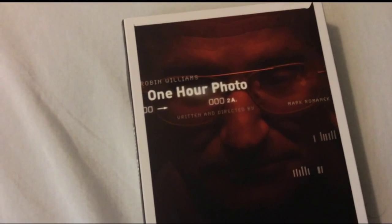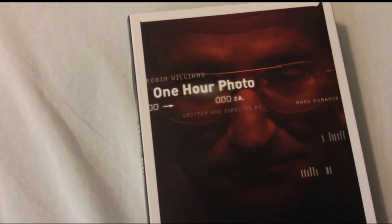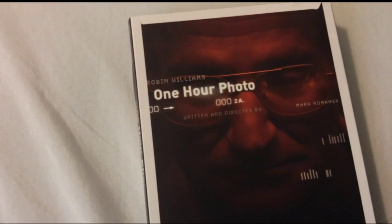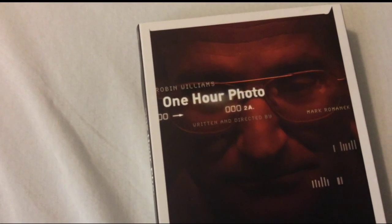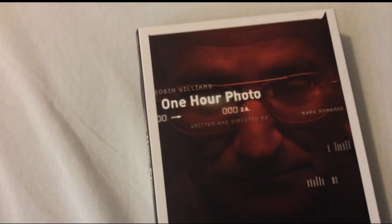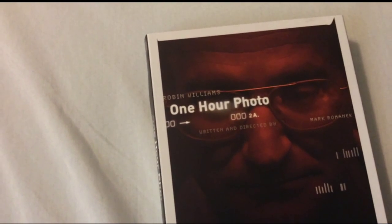Hey everybody, Chris from Blu-A-Critic back with you with another great unboxing review. This time we're taking a look at One Hour Photo starring the late great Robin Williams. This was released back in 2002 and it's one of my favorite Robin Williams films because he plays this really creepy character where he's a photo technician at a local store called Save Mart. One day this family comes in to have their photos processed and Robin Williams essentially falls in love with this family and the story unfolds from there.